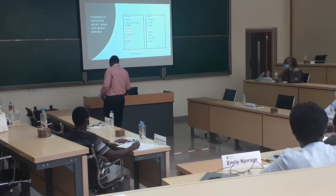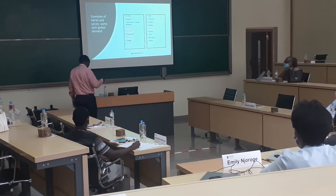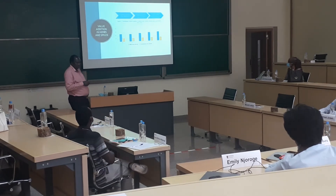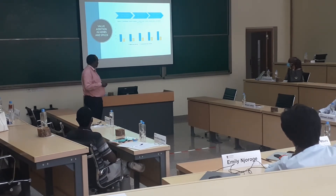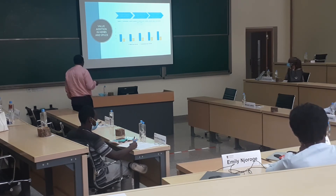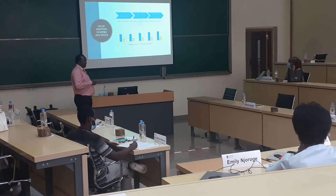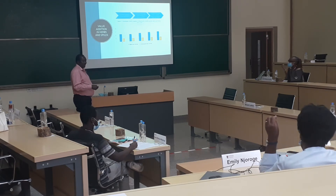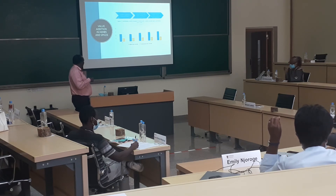Chia seeds — chia seeds are very expensive. How do you add value? You can crush them, dry them. You've seen cinnamon — cinnamon, how? It's in the form of what? You've got cinnamon in the form of a powder. It's ground, packed, and labeled. That's the value addition.